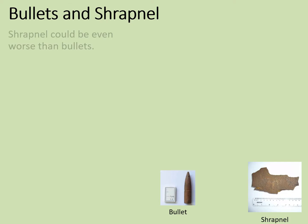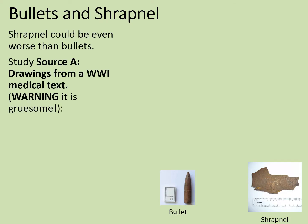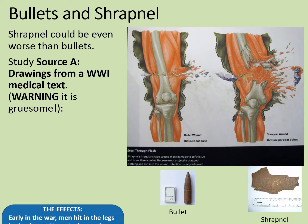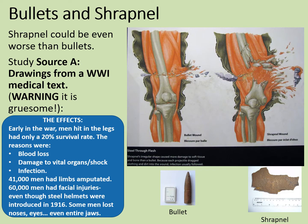But what about the shrapnel? Was this even worse? Well, sometimes it could be. Source A is a drawing from World War I — quite gruesome — showing a comparison of the damage caused by a bullet, which may be fairly superficial in comparison, and the damage caused by a large piece of shrapnel, which would be part of the shattered case of an artillery shell, or maybe one of the bits of shrapnel deliberately loaded into it. The effects were terrible. Early in the war, men hit in the legs had only a 20% survival rate. The reasons for this were blood loss, damage to vital organs, shock, and infection. In the First World War, 41,000 men in the British Army had limbs amputated, and 60,000 men had facial injuries, even though steel helmets were introduced in 1916. Some men lost noses, eyes, or even entire jaws to shrapnel. A helmet might stop shrapnel if it had lost enough velocity, but it rarely worked against a bullet.